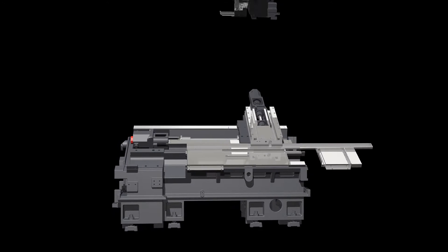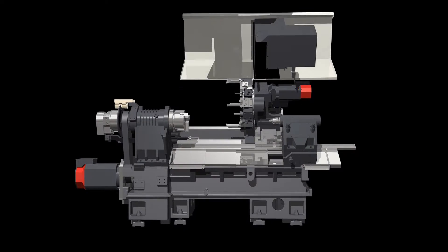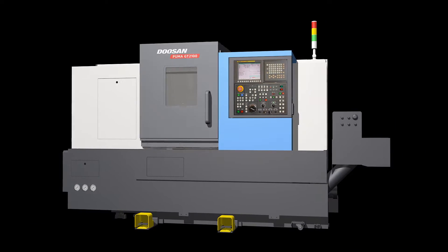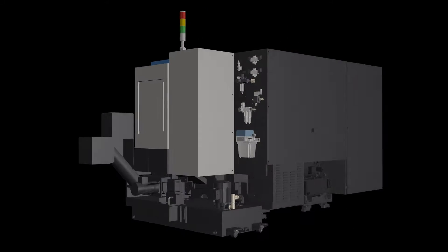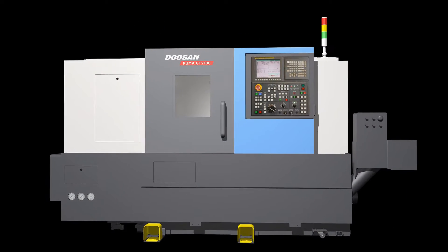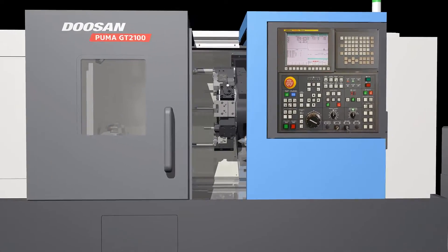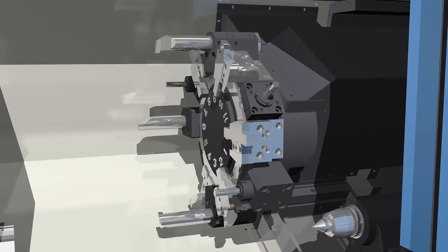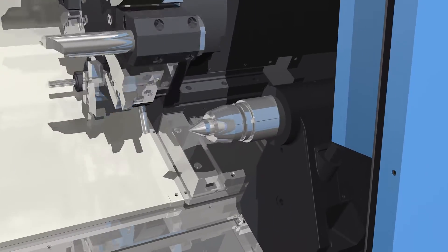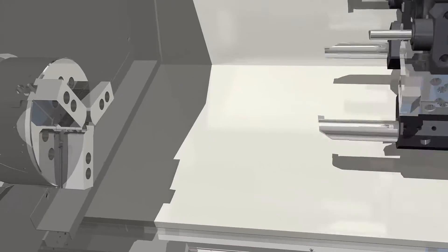The GT2100 series 8-inch size turning center. It is the product of Doosan's advanced design technology to become the standard in the global market. The GT2100 series, from 2 axes to 3 axes, re-engineered with the latest technology, provides user satisfaction with excellent performance and high reliability.